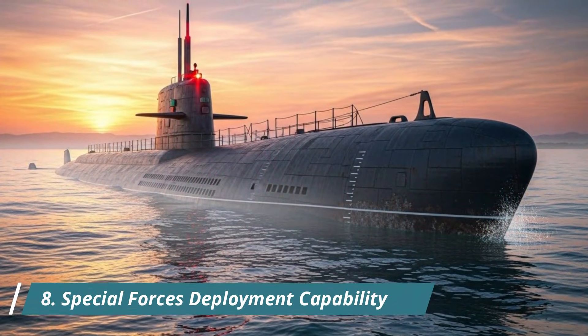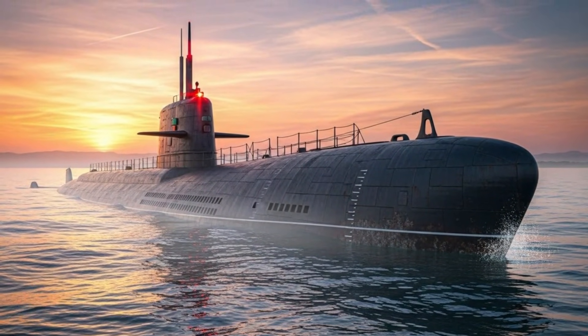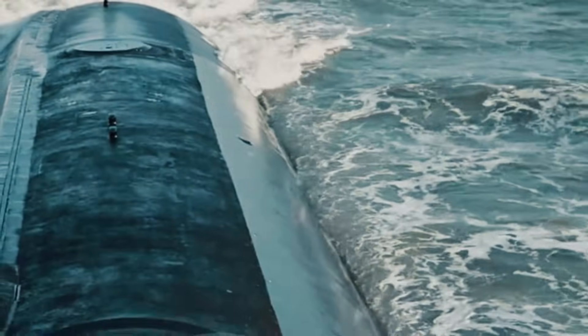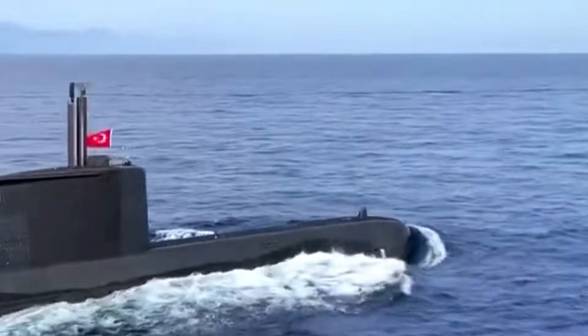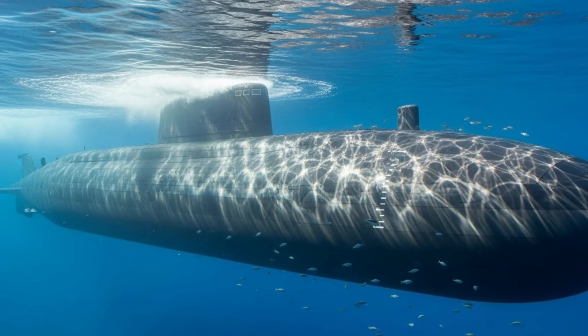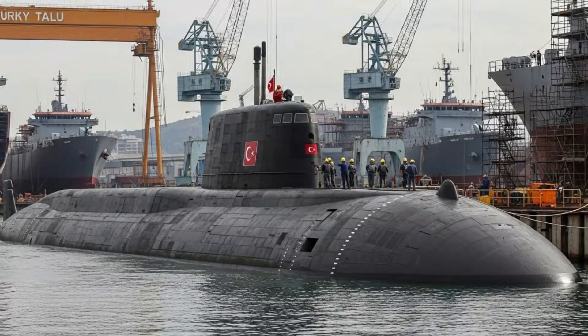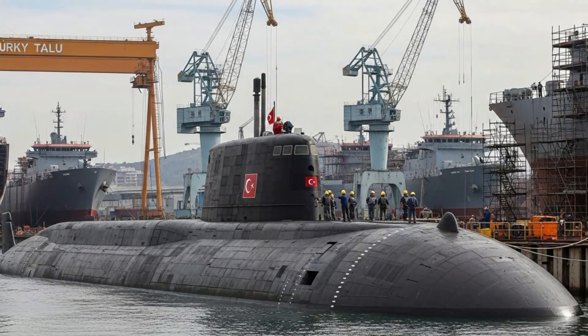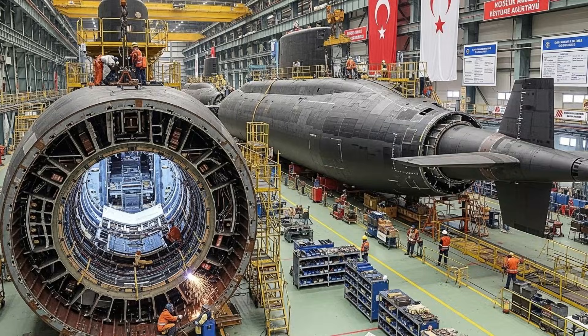Number 8: Special Forces deployment capability. Turkey's newest submarines are designed to support special operations forces. The enclosed space and special deployment system allow naval commandos to enter and exit the submarine while it is submerged. This capability allows for the stealthy insertion of troops for reconnaissance, sabotage, or intelligence missions along enemy coastlines without alerting enemy defenses.